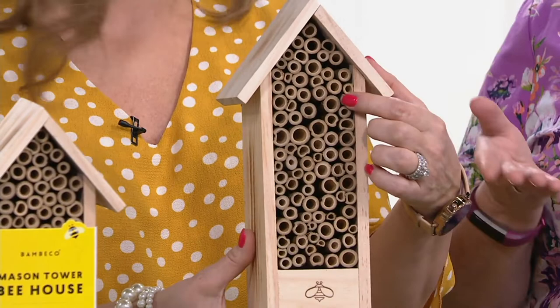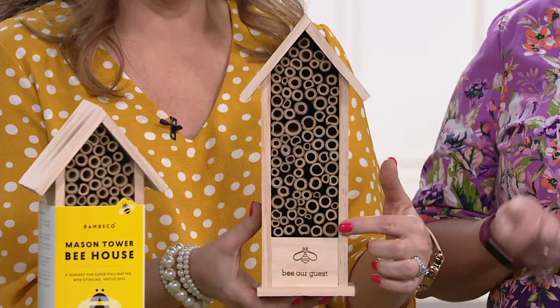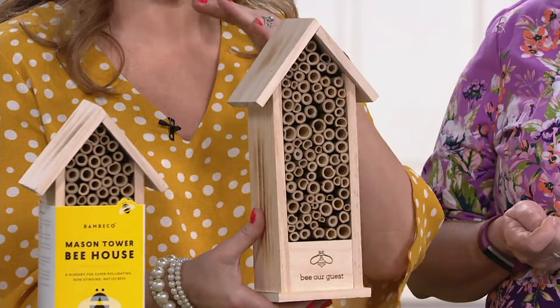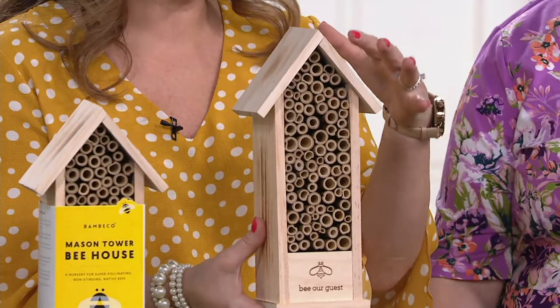These are bees that are pollinators. These are not scary bees that sting you. This is actually a better pollinator than a regular honeybee. They pollinate 80 to 1 versus the honeybee — so for every 80 plants that a honeybee will pollinate, one mason bee will pollinate.